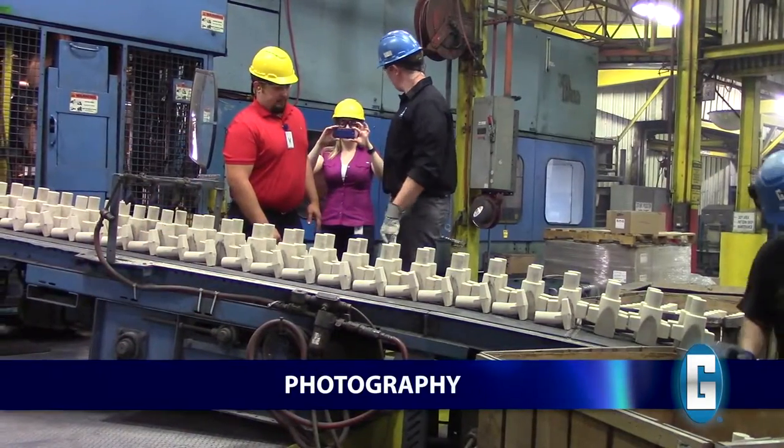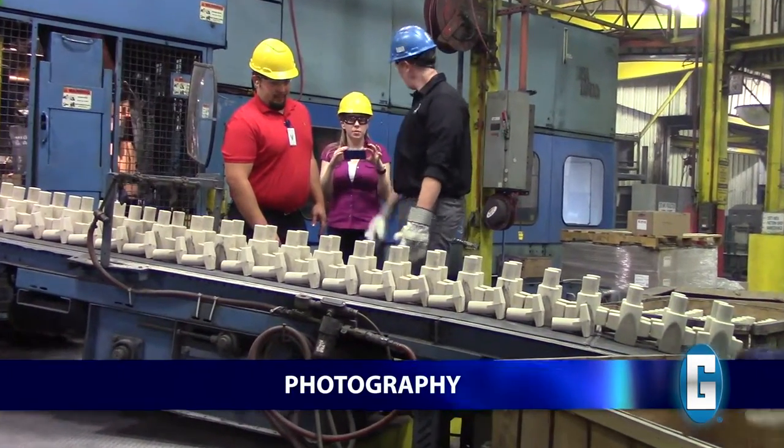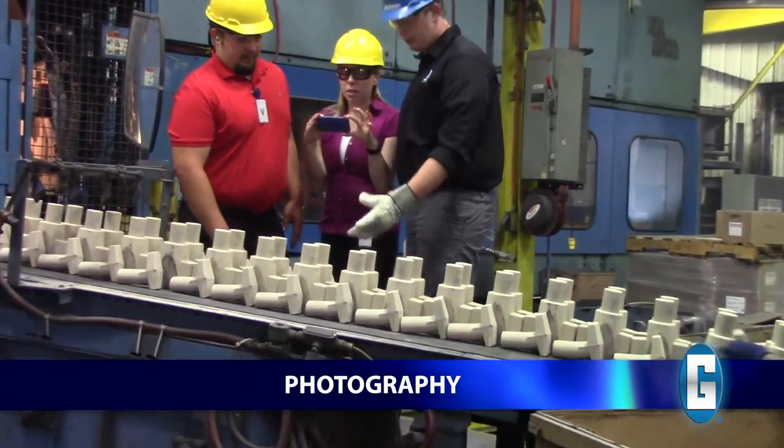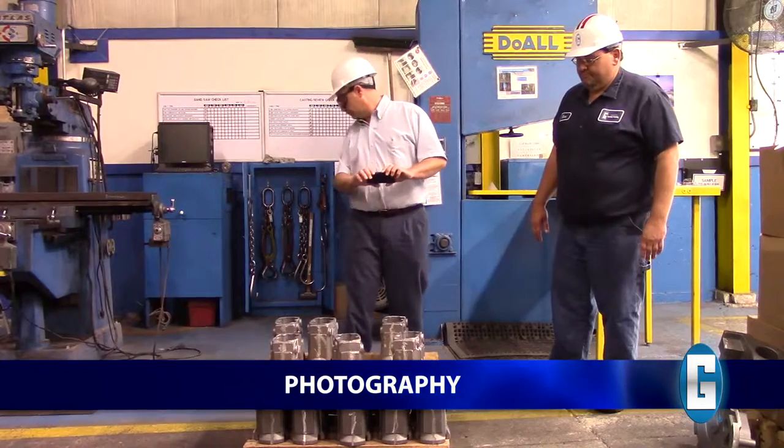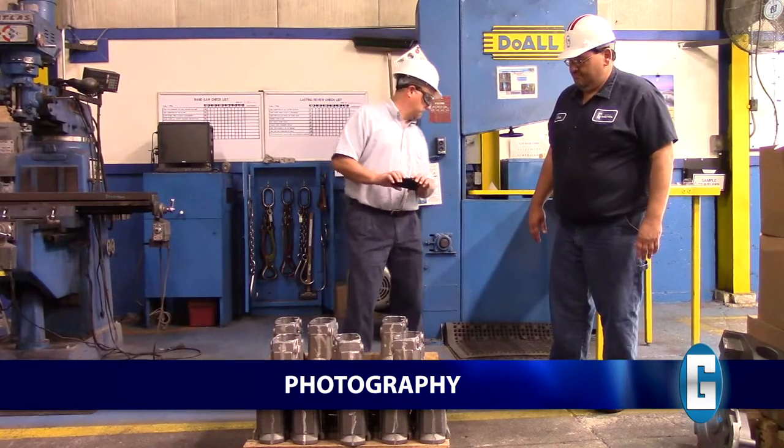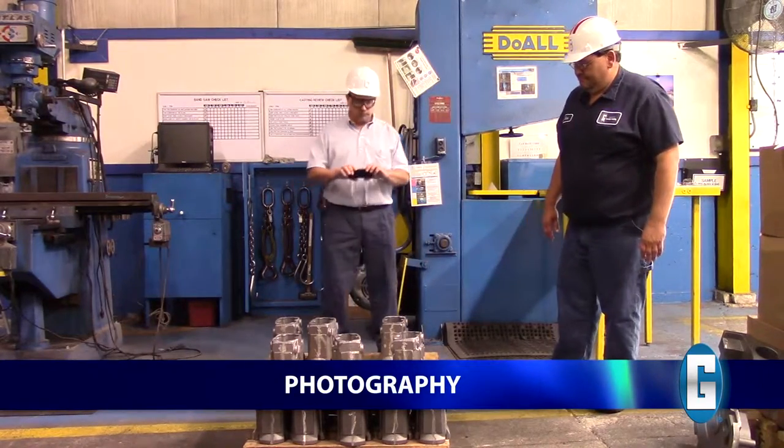Taking photos or video recording is prohibited in all Grady plants unless permission is provided by your Grady guide. If you have photography permission, please be aware of your surroundings at all times as there may be tripping hazards or vehicles in operation.